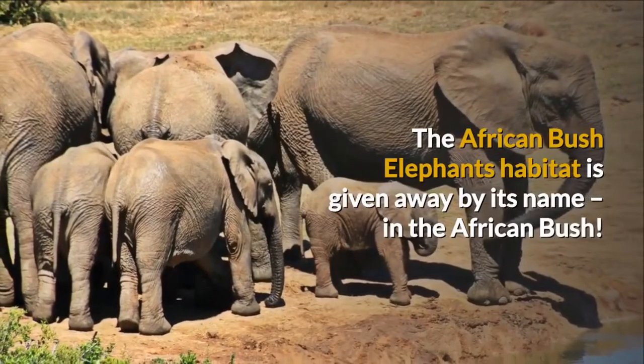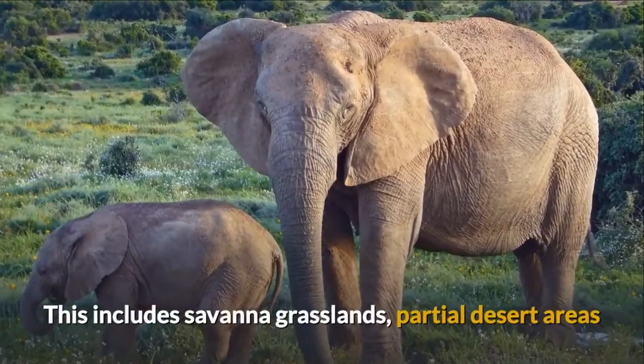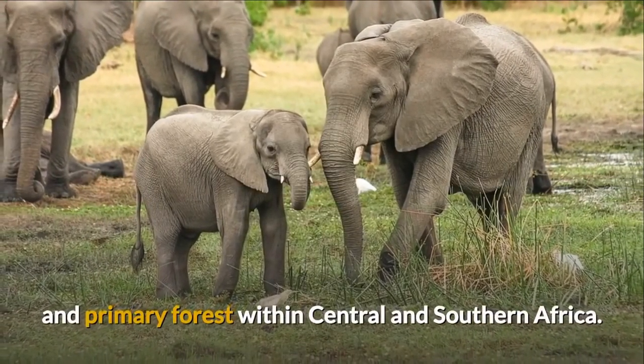The African Bush Elephant's habitat is given away by its name — in the African bush. This includes savannah grasslands, partial desert areas, and primary forest within Central and Southern Africa.